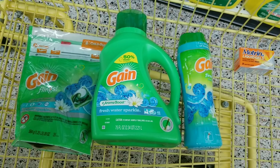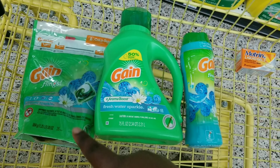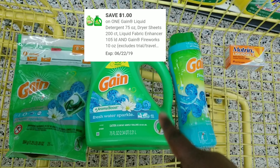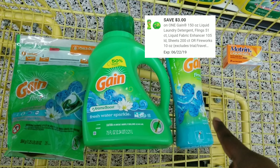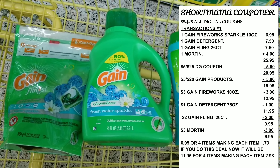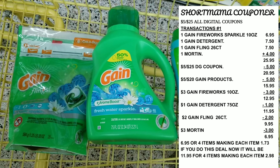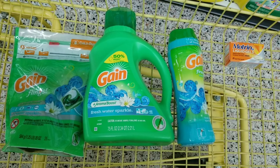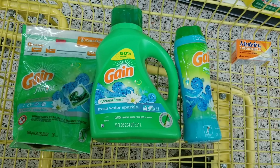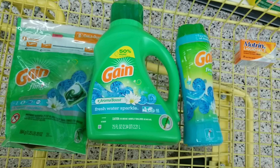I just hope the $1 off coupon does not attach to the Gain fireworks instead of the Gain detergent. Anyway, all of this comes to about $25.95. We're going to use the $2 off digital for the 26-count Gain flea, the $1 off digital for the Gain detergent, the $3 off digital for the Gain fireworks, and $3 off for the Motrin. All of this equals $6.95 with the $5 off $25. If you do this deal now without that offer, it will be $11.95.